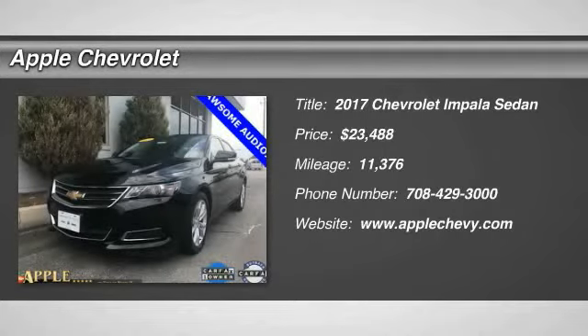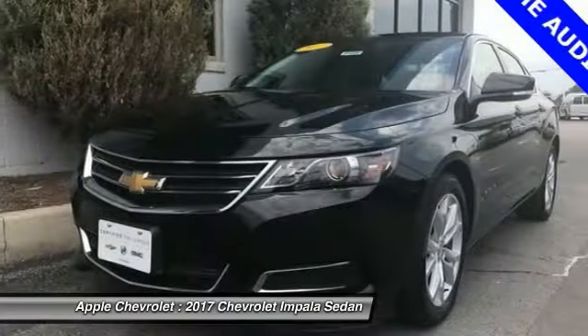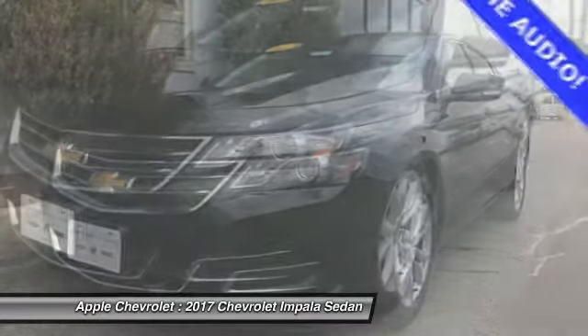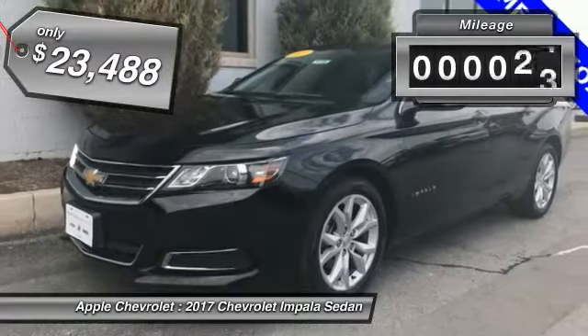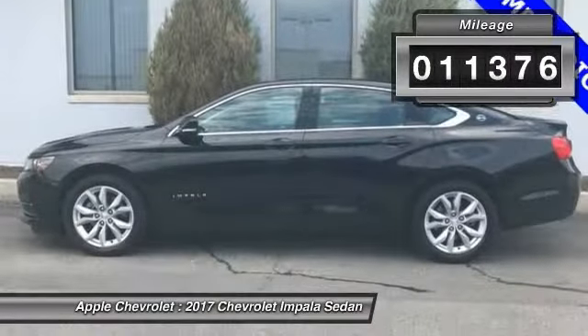Take a ride in the 2017 Impala. The Impala has been one of America's favorites for over 50 years — enough said. And it is priced below $25,000. This vehicle has less than 15,000 miles.